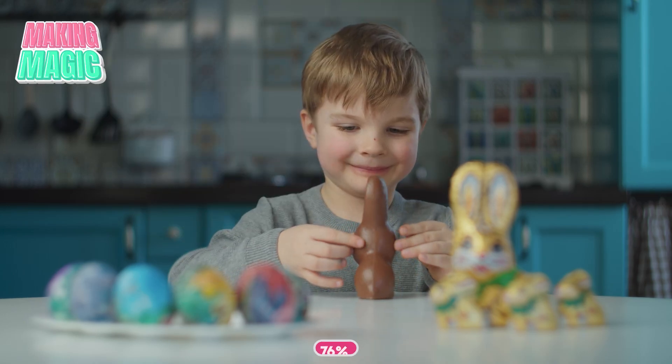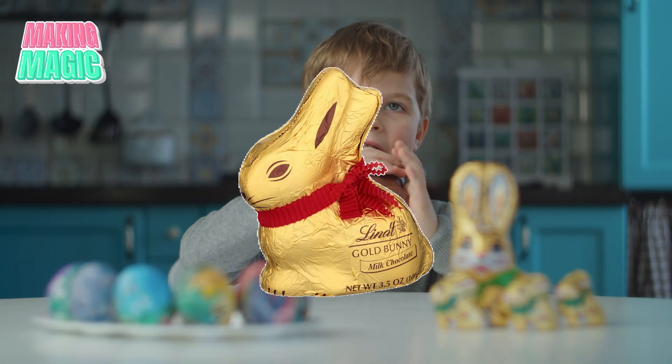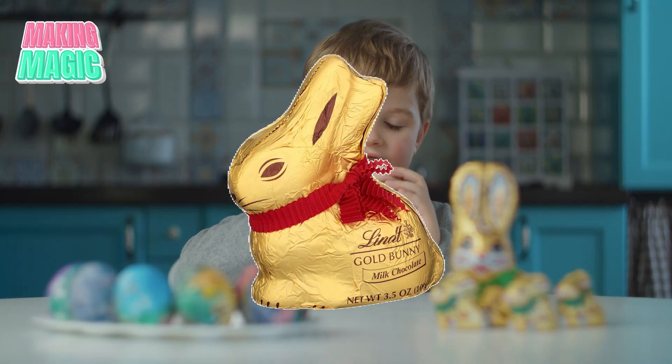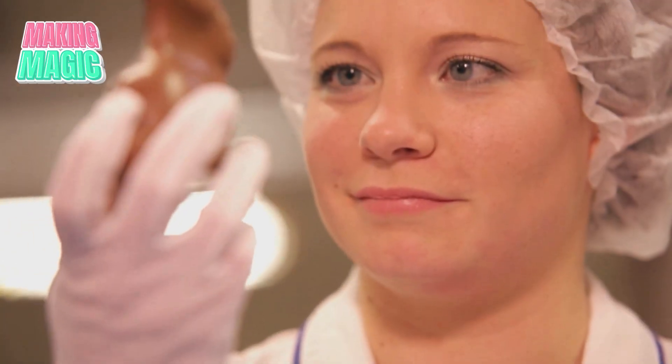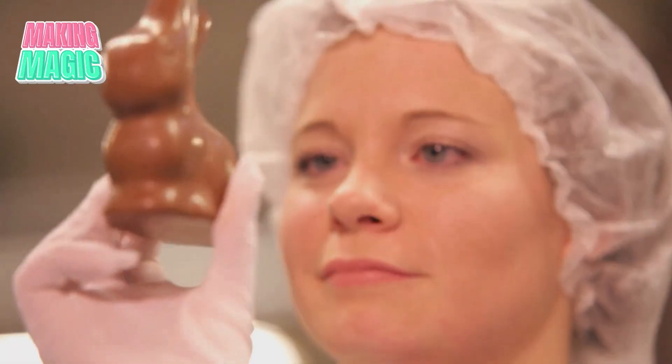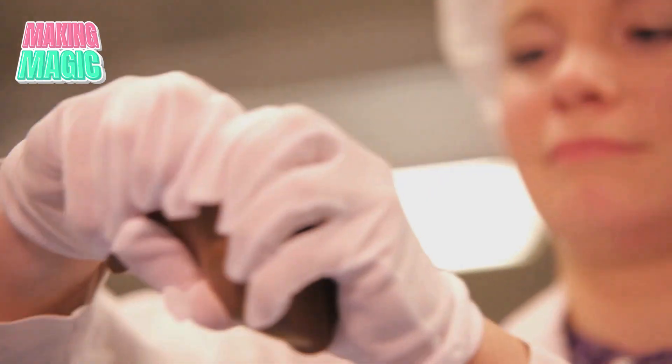Did you know there's a 76% chance that you've been eating your chocolate bunny wrong? Those glossy foil-wrapped Easter treats aren't just simple chocolate pours — they're engineering marvels that take serious science to perfect. So today we're going to step inside the factory to reveal the secrets behind your favorite Easter candy. It is way cooler than you think.